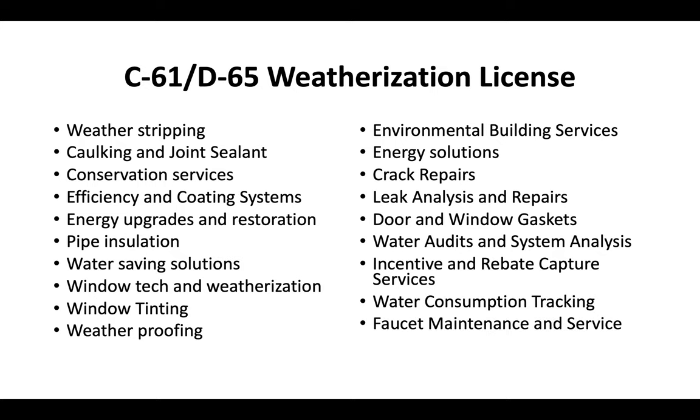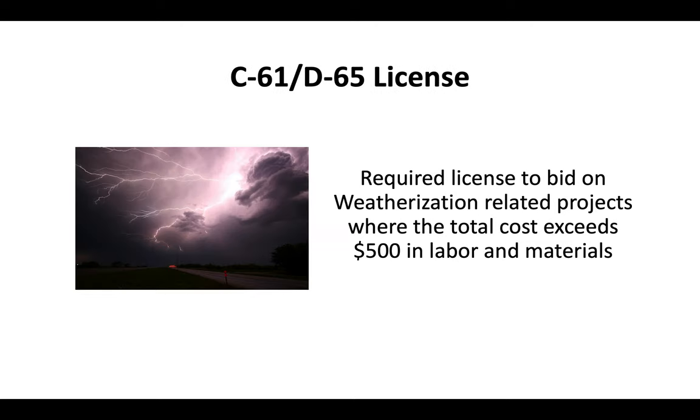Water consumption tracking, faucet maintenance and service, and cost estimation. There's a lot of different services that can be offered if you get this license. The D65 license is a requirement if you're offering any of those services — anytime you're bidding on a project over $500, you have to have the D65 Weatherization Contractor License.